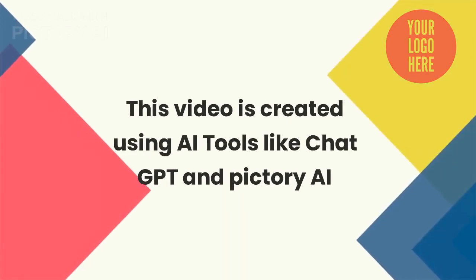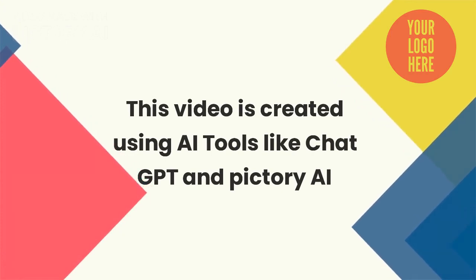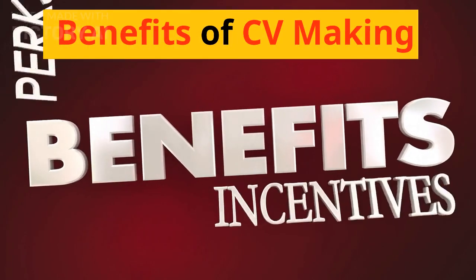This video is created using AI tools like ChatGPT and Pictory AI. Benefits of CV Making.